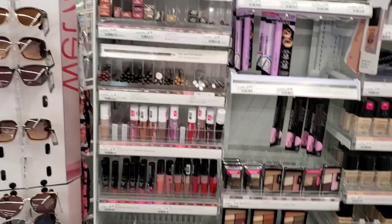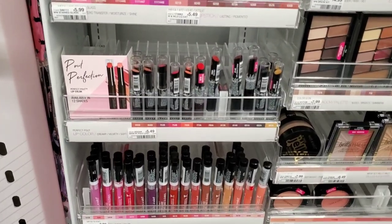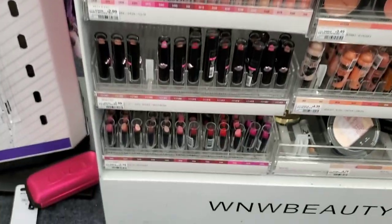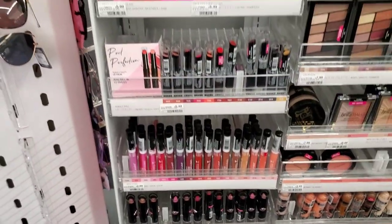I'm going to get three of these lipsticks for $5.49 and two of these lipsticks for $1.79, making it about $20.05.